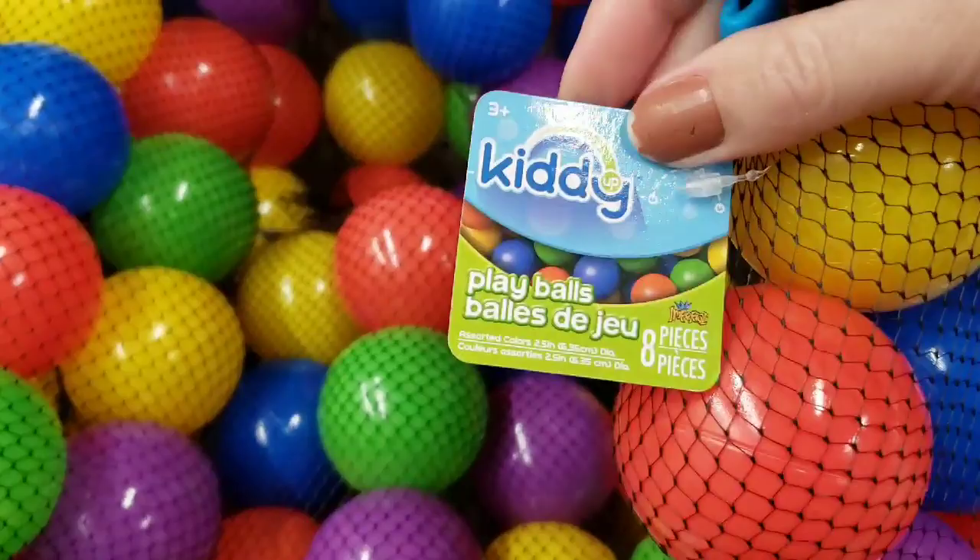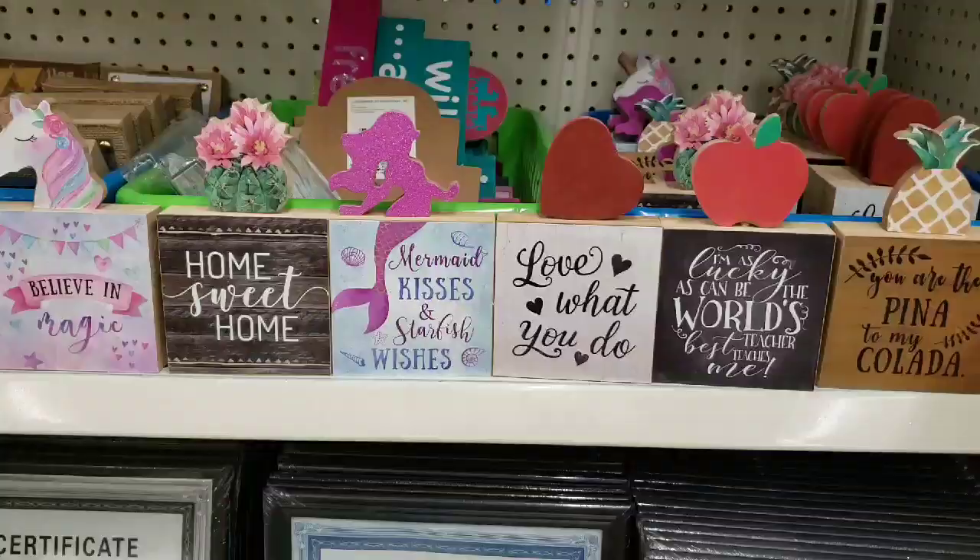Look at here — these are new. These are the little plastic balls. You get eight per pack. Those would be cool just to play around in the pool with.